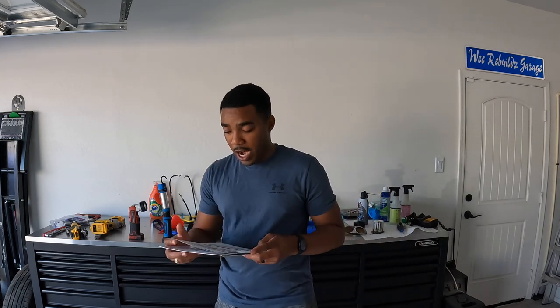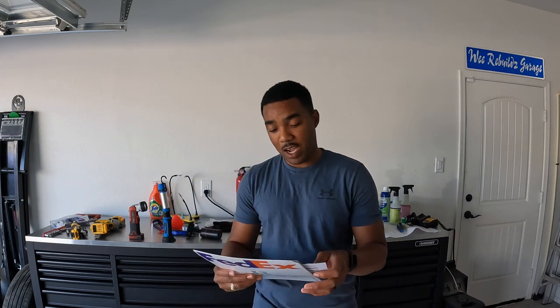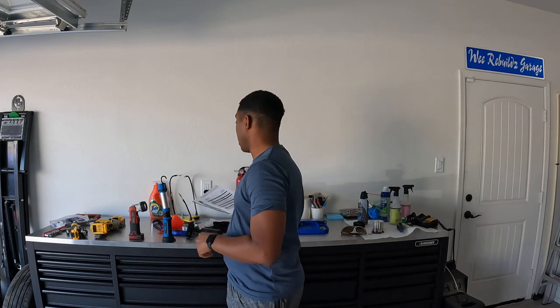I initially won the car for two thousand six hundred and fifty dollars. To get it shipped to me in Yuma, Arizona, that was another roughly one thousand dollars. So about thirty-six hundred and fifty dollars in total, maybe a little bit more once you add the fees.